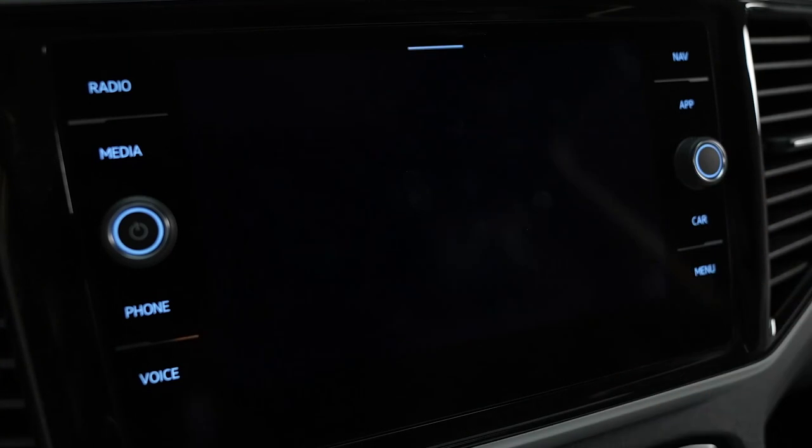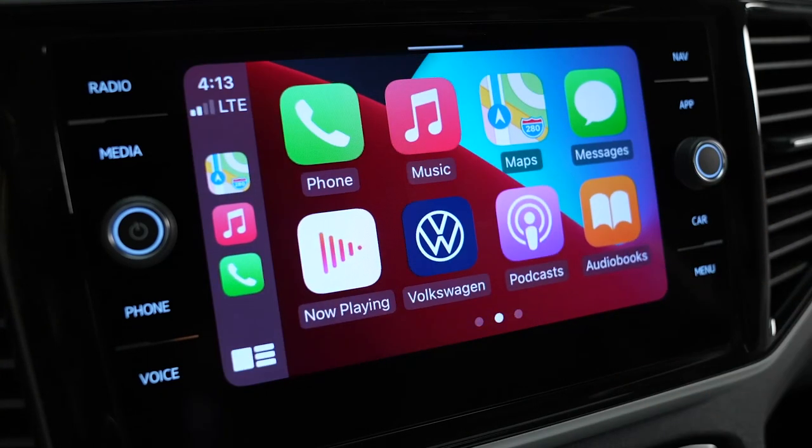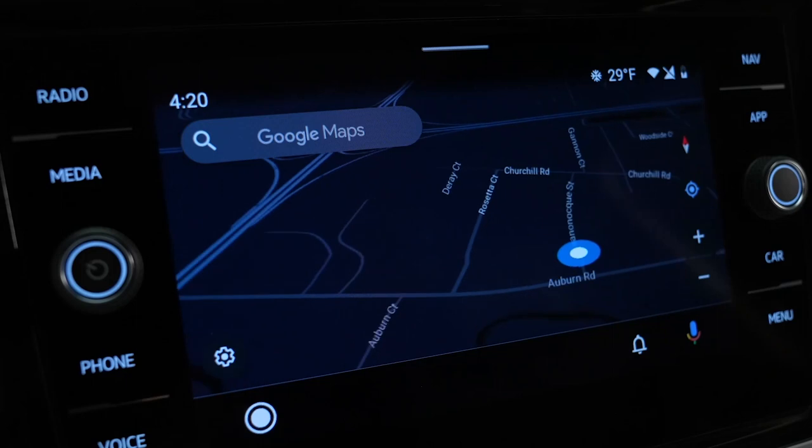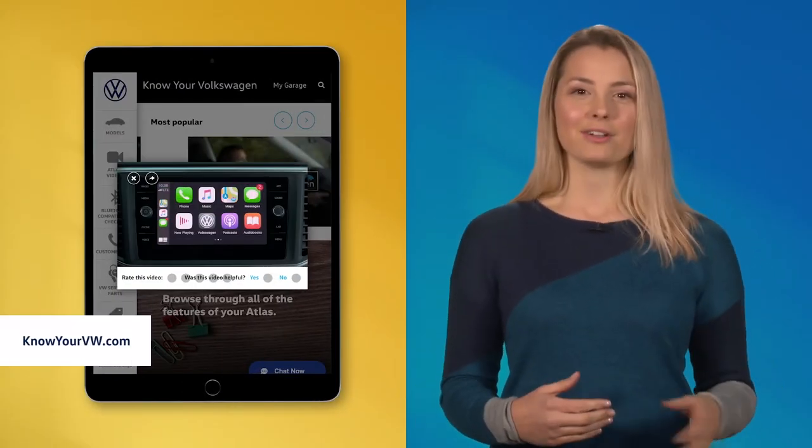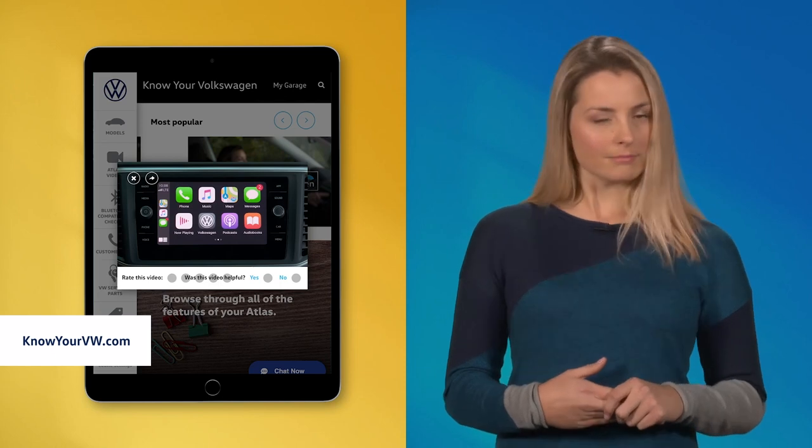If you'd like to integrate your compatible smartphone with the vehicle display, you're in luck. With AppConnect, you can display and access apps on your phone in the infotainment display using Apple CarPlay, Android Auto, or MirrorLink. You'll find your smartphone's interface virtually mirrored in the display with access to select apps on your phone. To learn more about setup, watch the in-depth tutorial at Know Your Volkswagen.